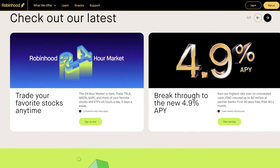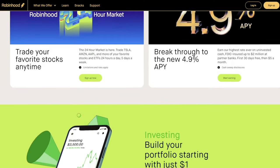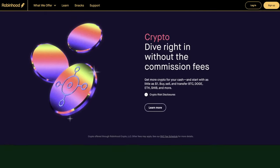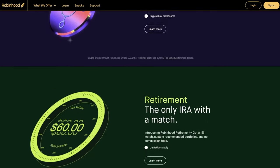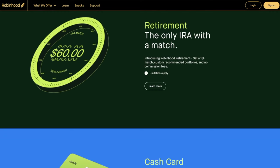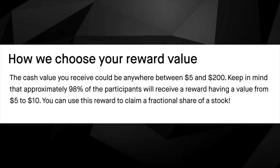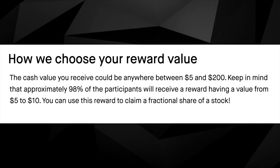First we have Robinhood, the OG commission-free stock trading platform. Once your new account is set up and you link either your debit card or bank account, you're going to get a random free dollar amount for a stock slice of your choosing. The value of that reward ranges from five dollars to two hundred dollars, however it's important to note that about 98% of people get a free stock worth between five and ten dollars.